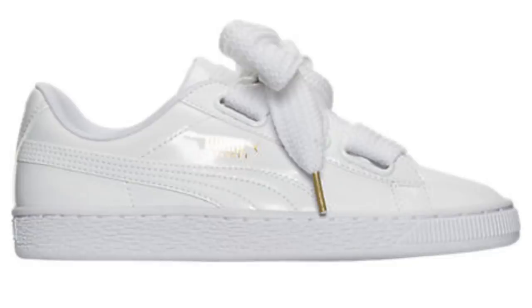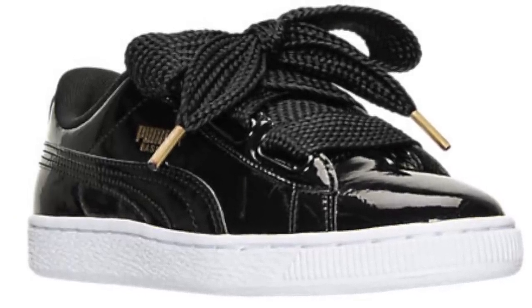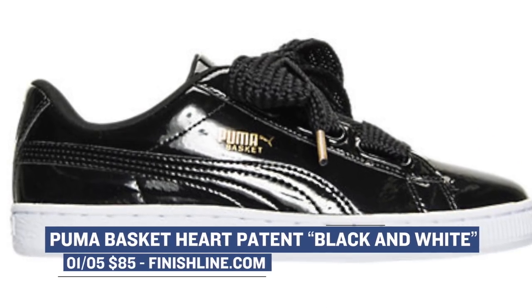Let's start with the ladies who gave Puma a strong year in 2016, and the brand is looking to keep that momentum going in 2017 with two patent leather versions of the Puma Basket Heart. The colorways are pretty clean — all black or all white — and of course they both have patent leather on the upper. They also added fat laces to these. Both pairs will cost you $85 and you can grab them over at Finish Line.